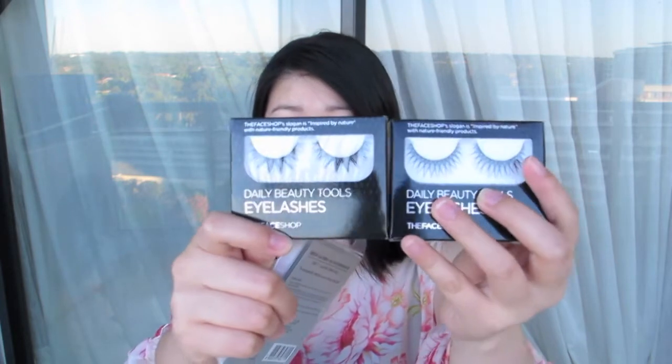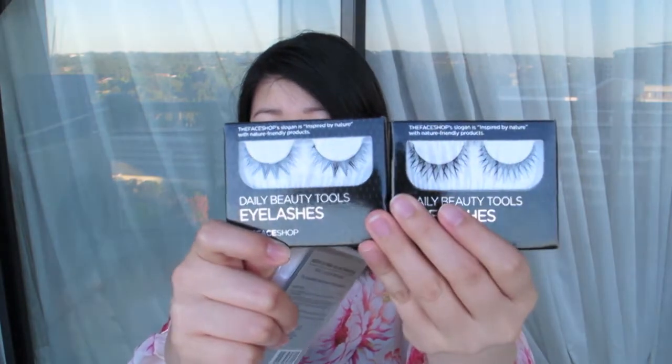Hi guys, I have a haul for you today and it is from The Face Shop. This is my first time shopping there so I went a bit crazy, but not too much. I'll show you guys what I got. The first few things are two pairs of lashes that look like this.